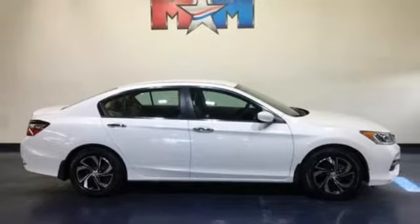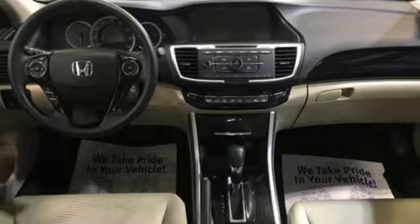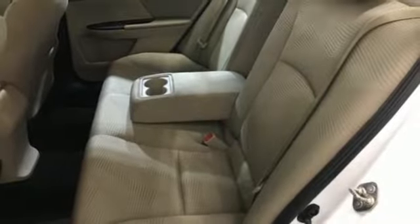Continuously variable automatic transmission. Aluminum wheels. Gas pressurized shocks. An in-line four-cylinder engine.